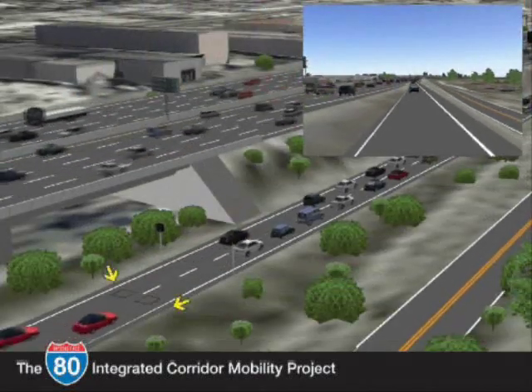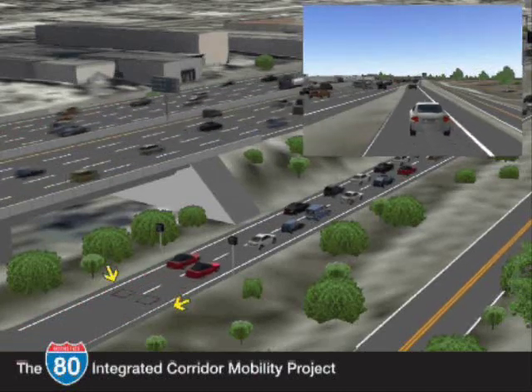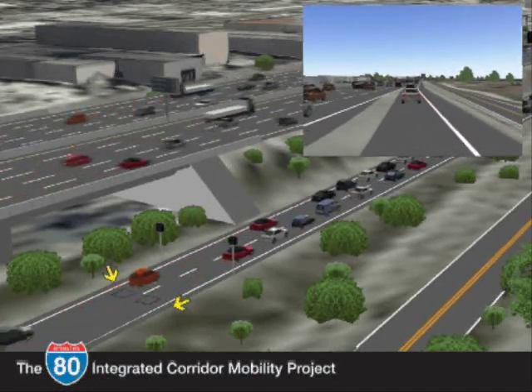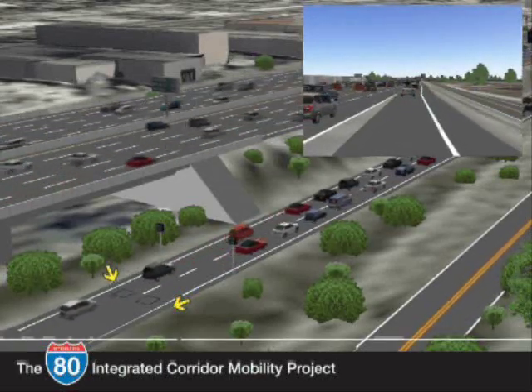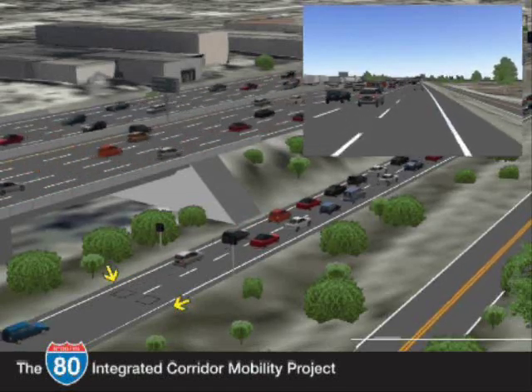Vehicle detection loops installed under the pavement at the entrance to the on-ramp will monitor queue lengths. If the traffic demand on the ramp is high, these detection loops will send a message to the ramp meter to allow cars onto the freeway at a faster rate and prevent vehicles from backing up onto the local street.